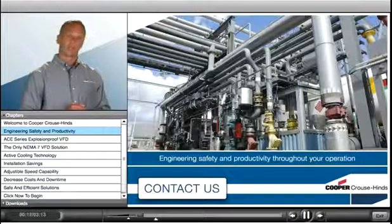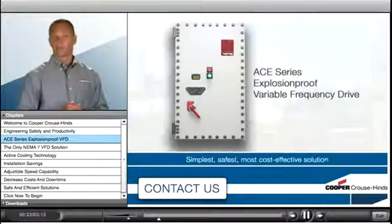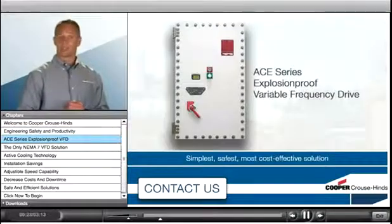We strive to ensure our products enhance the safety and productivity throughout your entire operation. And that's exactly what we deliver with the new A-Series Explosion-Proof Variable Frequency Drive — the simplest, safest, and most cost-effective VFD solution for motor control in hazardous areas.